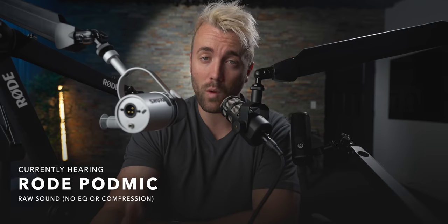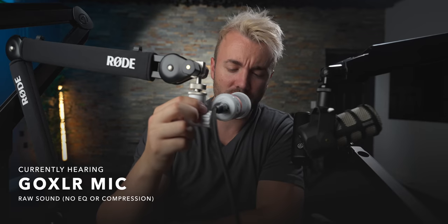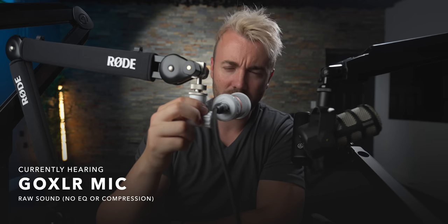How does this one sound compared to the Rode PodMic, which I've used personally on my streams for a while? I like the sound — it's okay, not the best. This is probably the most important comparison because they're the same price. How does it sound compared to the Shure MV7X, priced a little higher at $180? Let's jump over to the GoXLR mic, which has its own built-in pop filter, so it might have a slight advantage — this one goes for $160. How do they all sound compared to each other? I'm going to go listen to these microphones, eat some dinner, finish this up, and tell you my thoughts.